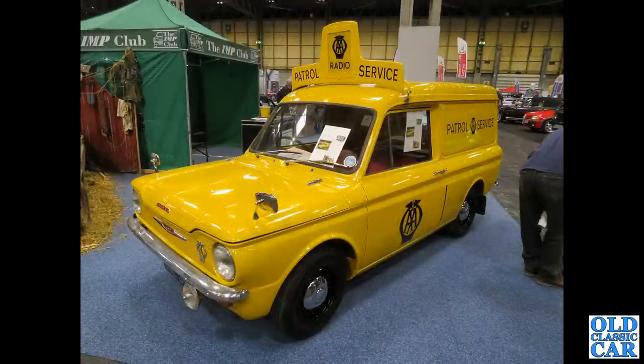Back to an AA patrol vehicle again - this time it's the Commer Imp van. This was down at the NEC.